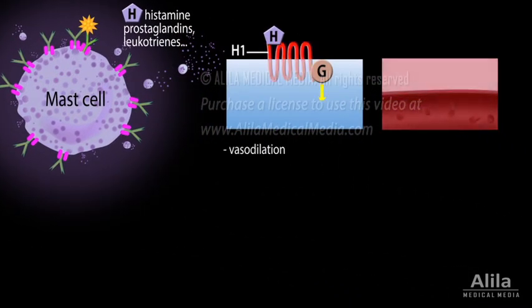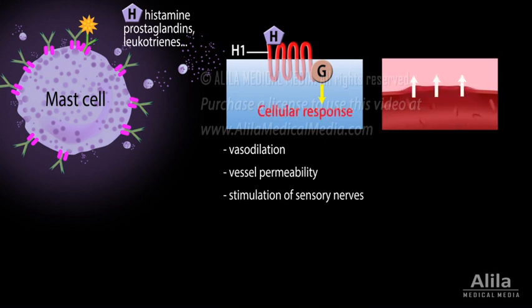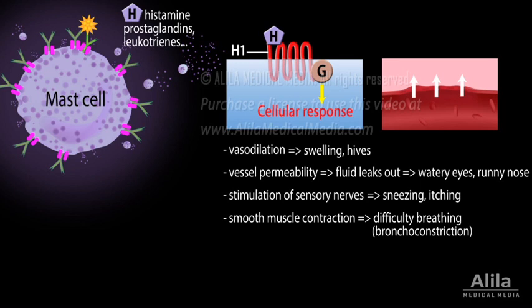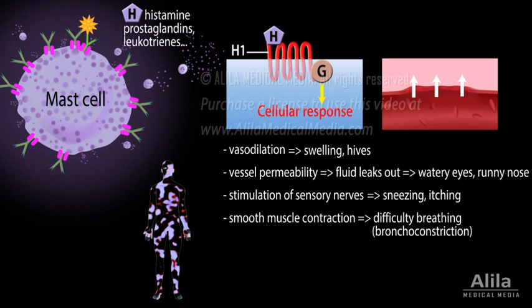Histamine causes dilation and increased permeability of blood vessels, stimulation of sensory nerves, and contraction of smooth muscle. It is responsible for most allergic symptoms, ranging from watery eyes, runny nose, sneezing, itching, to swelling, hives, and difficulty breathing due to bronchospasm. When released systemically, histamine can cause extensive vasodilation and bronchoconstriction, which may lead to life-threatening anaphylaxis.